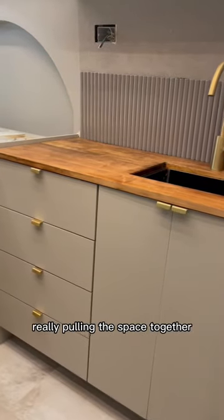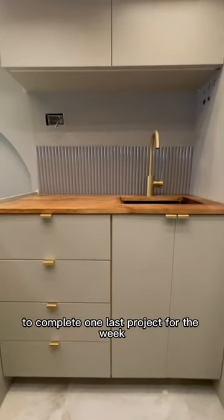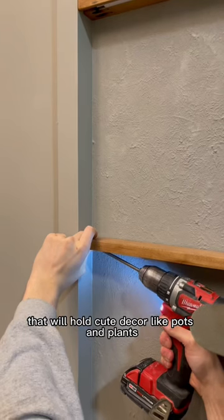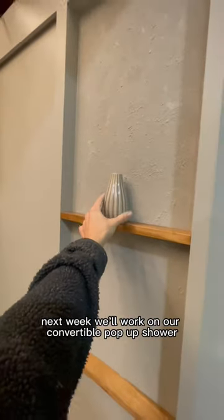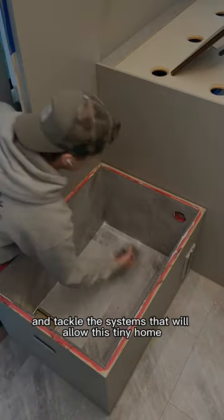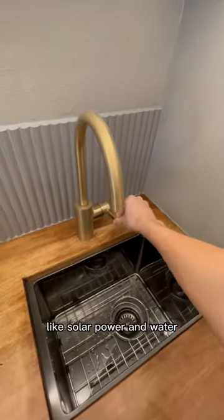With these gold accents really pulling the space together, we got inspired to complete one last project for the week and install these little shelves that will hold cute decor like pots and plants. Next week we'll work on our convertible pop-up shower and tackle the systems that will allow this tiny home to remain off the grid, like solar, power, and water.